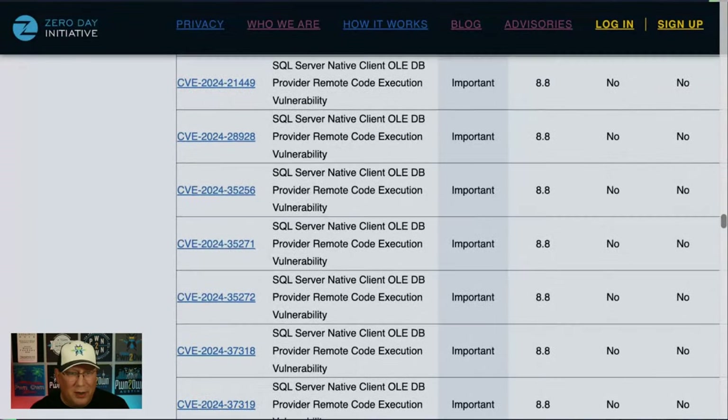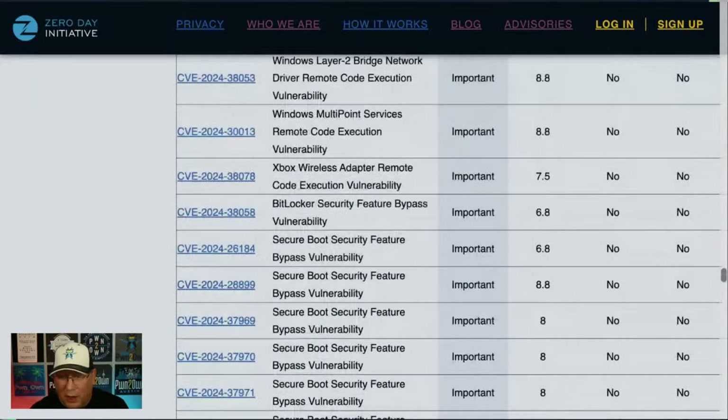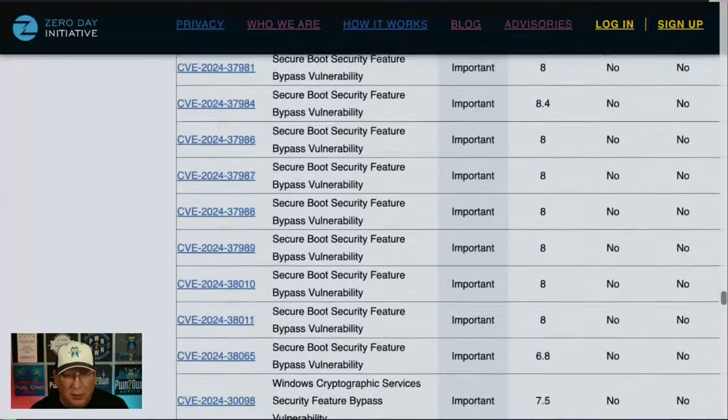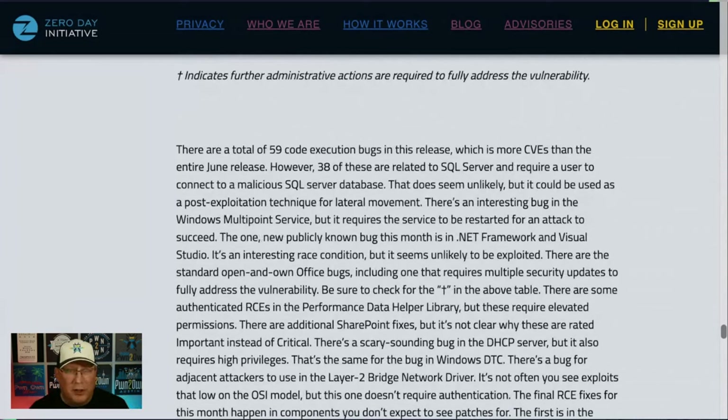There are a whole bunch of SQL Server client bugs here — all marked as important. All the Secure Boot stuff is there too, with a question mark. Really, 38 of these 59 RCEs — and by the way, 59 RCEs is larger than the entire release last month. Getting back to the SQL Server bugs, they require a user to connect to a malicious SQL Server database. Connecting to a malicious SQL Server doesn't seem likely, but if someone gets access to your systems, they can connect back to their own SQL Server. This would be a post-exploitation thing to get further exploitation or move laterally.